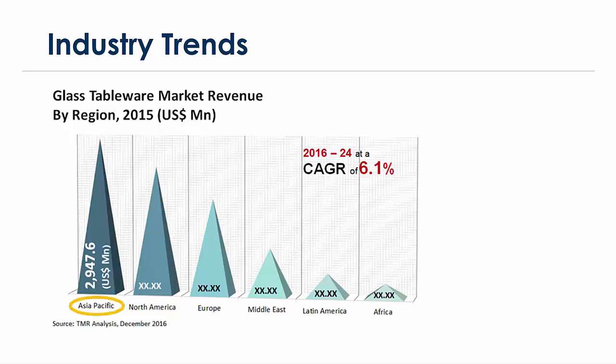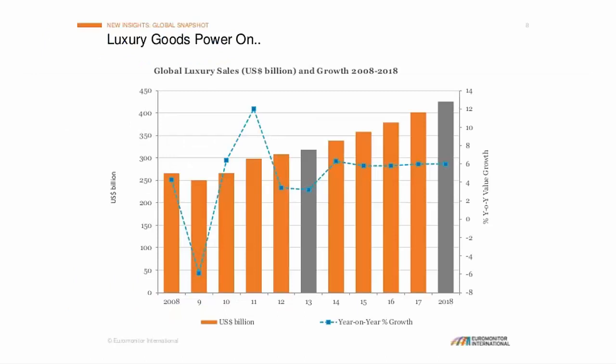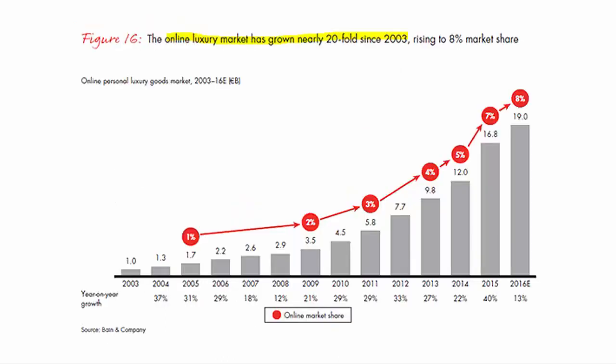Now let's look at global luxury goods in more detail, because that is the market within which the crystalware industry works. In recent years things have been fairly steady — quite modest year-on-year growth but healthy nonetheless, moving in the right direction. The luxury goods industry appears to be in a fairly stable condition, and barring some global financial crisis, this trend is likely to continue over the next five to six years.